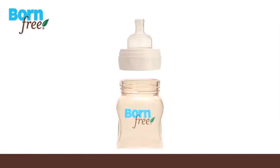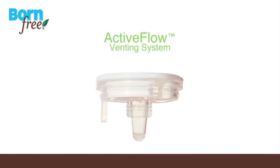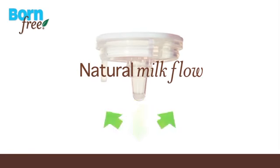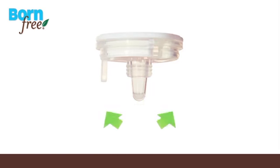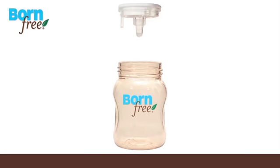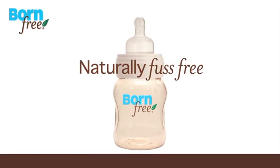Only Born Free has a patented Active Flow technology that lets your baby naturally control the flow of milk, similar to breastfeeding, so you can switch between bottle feeding and breastfeeding with ease. The Active Flow two-part venting system is clinically designed to reduce colic and gas.